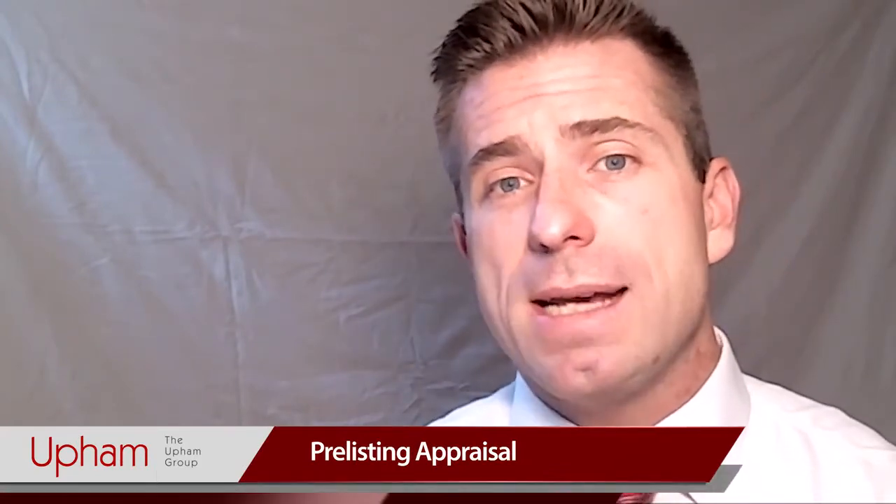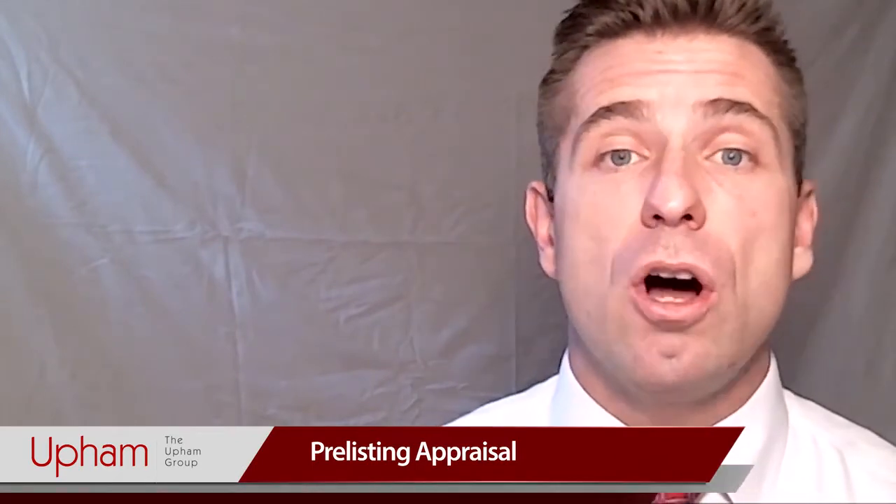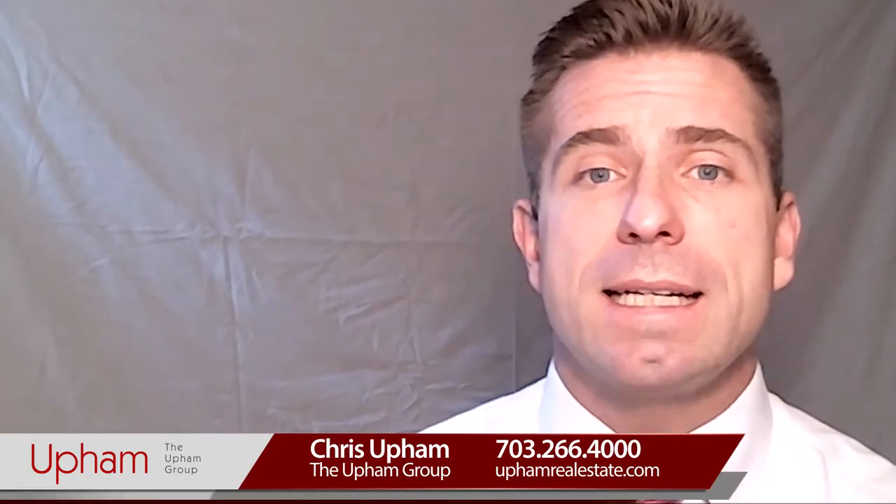Second, we order our professional pre-listing appraisal so that we can ensure we've got the price and the condition in the exact right balance to ensure that your home sells quickly and for the top price. So if you're thinking about selling your home, visit uphamrealestate.com and click the button to request more info on selling your home.